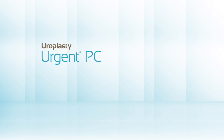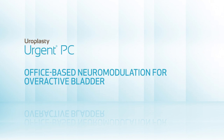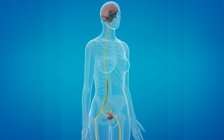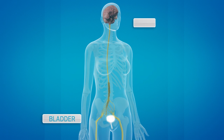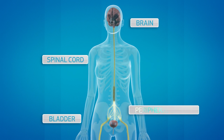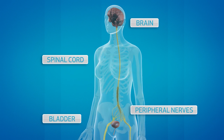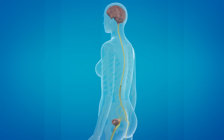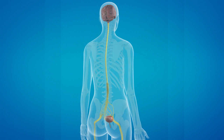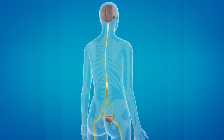Urgent PC is an office-based neuromodulation treatment for overactive bladder. Bladder function is a complex interaction between the bladder, brain, spinal cord, and peripheral nerves. These interactions coordinate urine storage and elimination. For men and women with overactive bladders, this coordination does not work as it should.